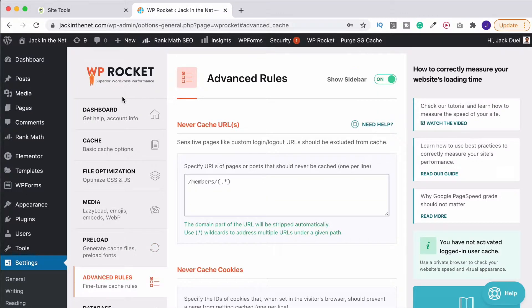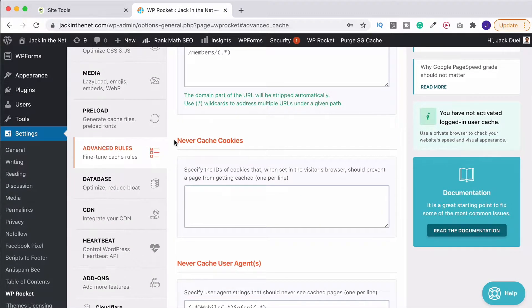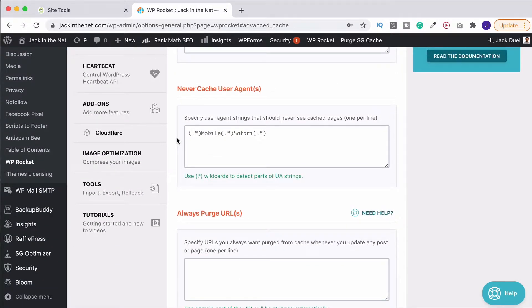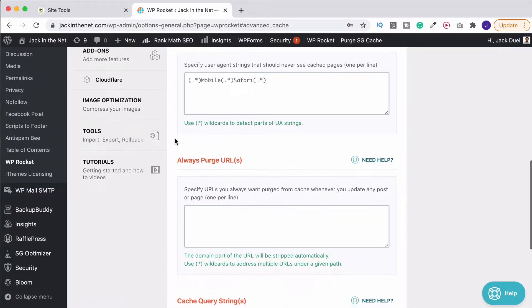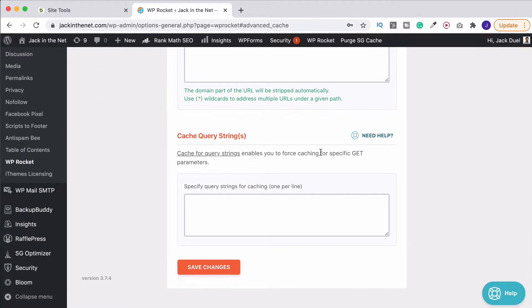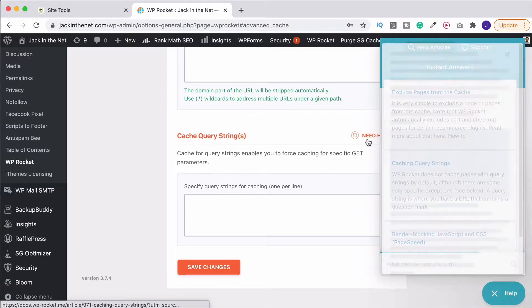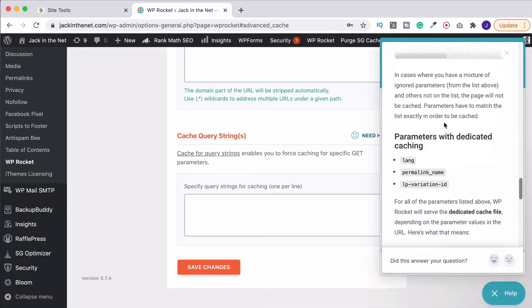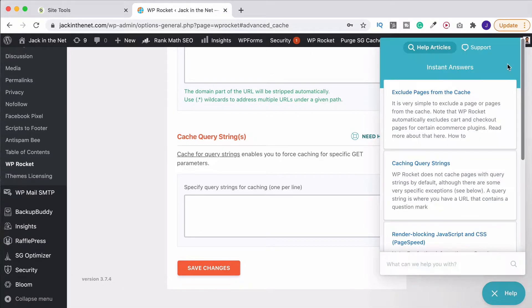That is the beauty of this plugin — there aren't many changes that we need to make. The same goes for the advanced rules. You've got URLs that you never want it to cache, or cookies from certain sites that you don't want it to remember, and the same with agents. I'll be honest, I don't need to use any of these so it would be a bit silly for me to talk you through them. However if you do need help with any of these in WP Rocket, click over here and it gives you a nice walkthrough of what each and every single one of them does.